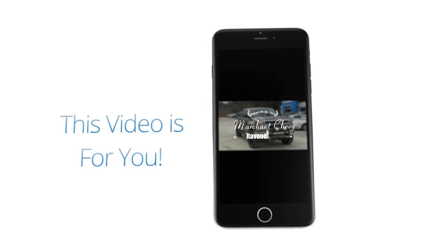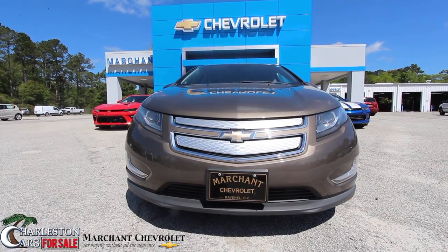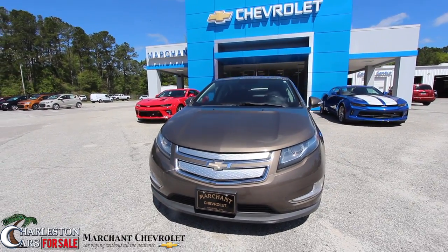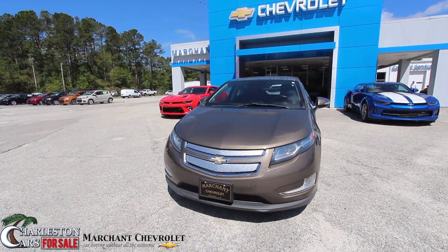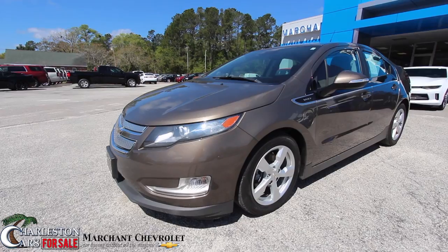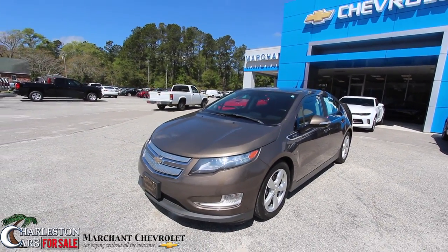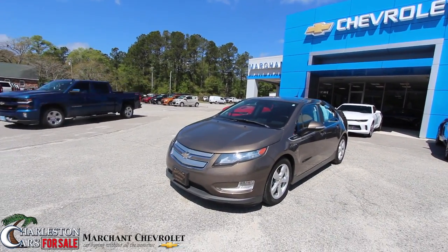Welcome to Marchant Chevrolet Videos. Today we're going to be taking a look at a pre-owned 2014 Chevy Volt. Stay tuned over the next few minutes as we take a look at this really cool vehicle — all electric, the Chevy Volt. We don't see a whole lot of pre-owned ones here at the dealership very often, so let's take a look.